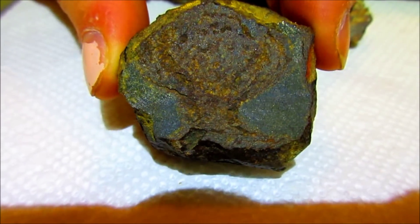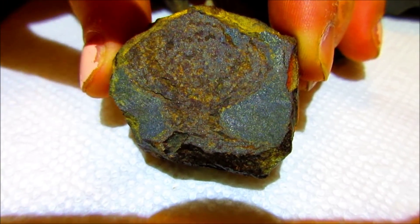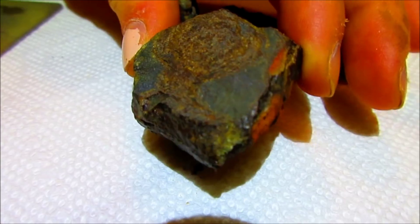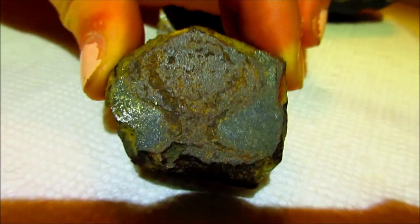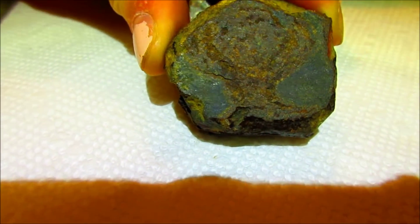This one I thought looked like an atomic bomb, kind of a mushroom cloud. The reason why I ground a window into this one is because it was extremely hard to crack. There were other parts of it that flew off, but the center just wouldn't crack.